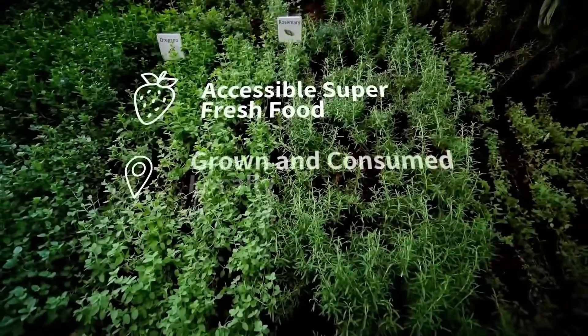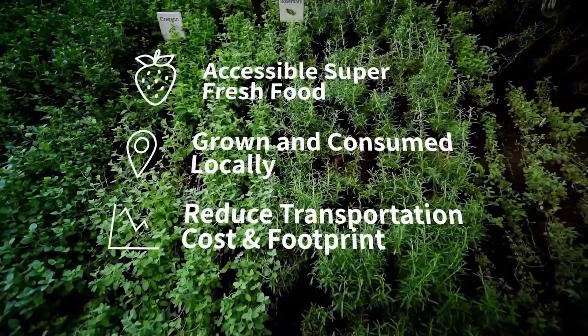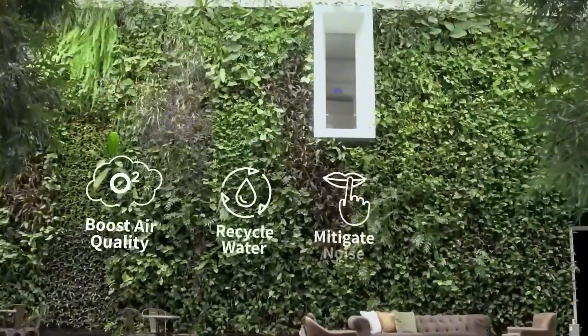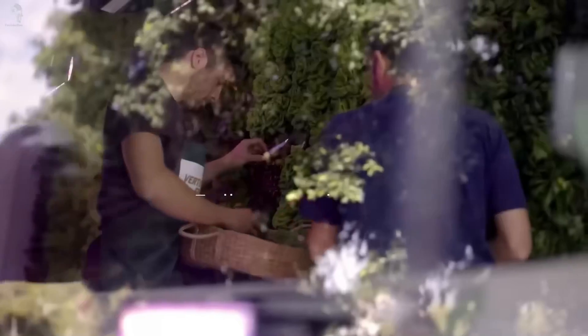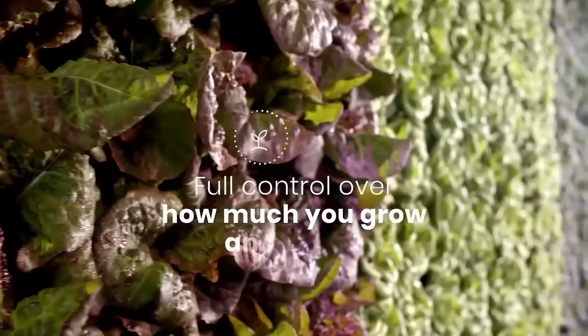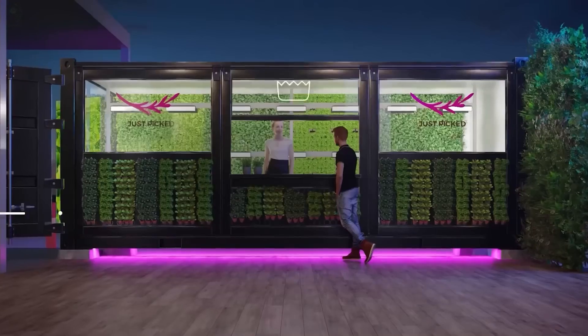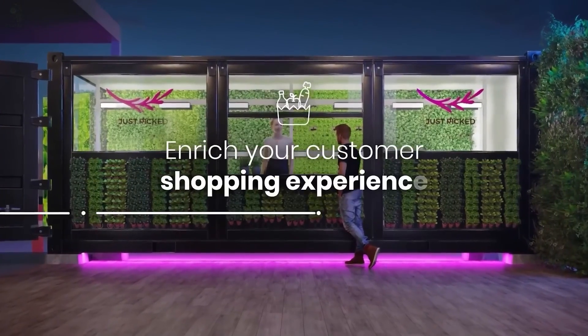And it's kind to the planet too — no pesticides, minimal water and space, but packed with nutrition and flavor. From arugula and cherry tomatoes to ripe strawberries, all thriving together on a single green wall. Think of them as the city's green neighbors, always nearby, always ready to share something fresh.